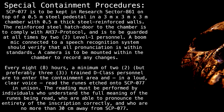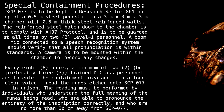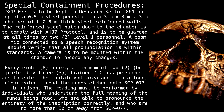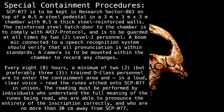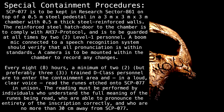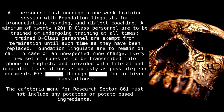Every eight hours, a minimum of two but preferably three trained D-class personnel are to enter the containment area and in a loud, clear voice read the runes etched into SCP-077 in unison. The reading must be performed by individuals who understand the full meaning of the runes being read, who are able to pronounce the entirety of the inscription correctly, and who are no more than 30 centimeters away from SCP-077.